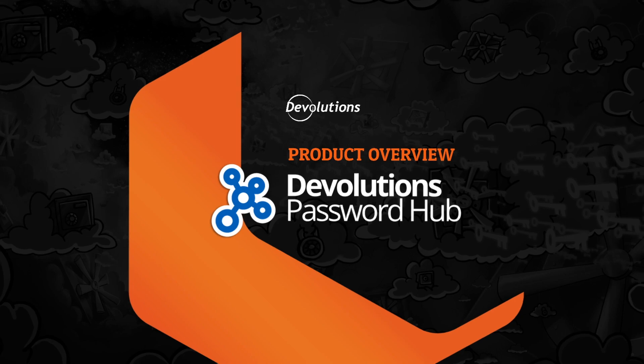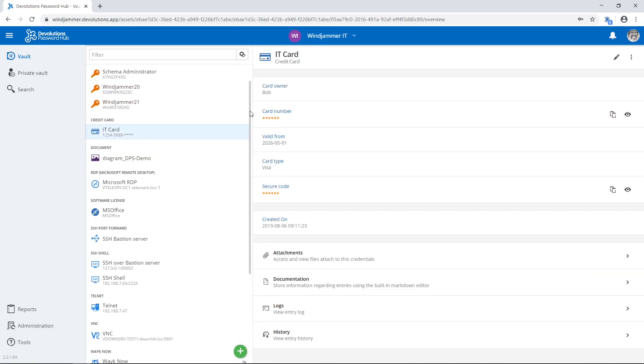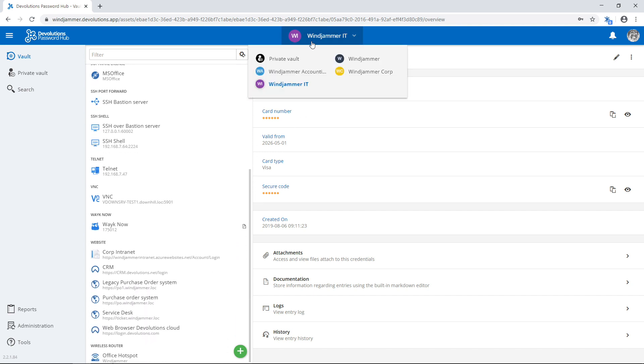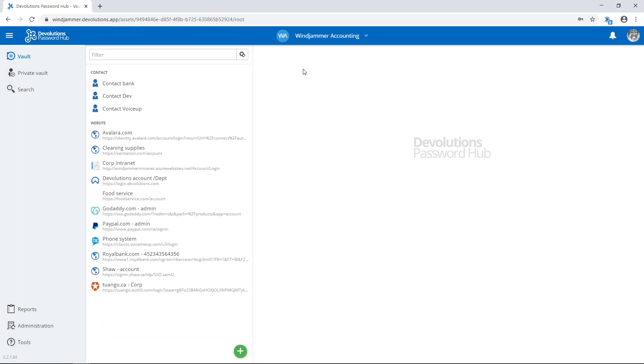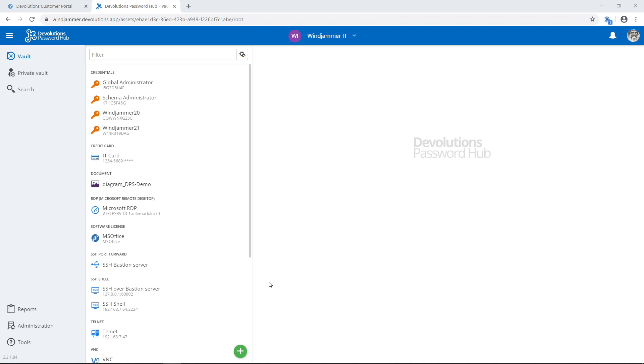You're here to find out what a team-based password manager can do for you. Let's take a quick look at Password Hub from Devolutions. Our intuitive interface is designed to be easy to use while also making management simple, so that data can be separated, secured, and shared into as many vaults as you need.